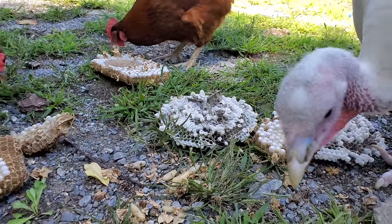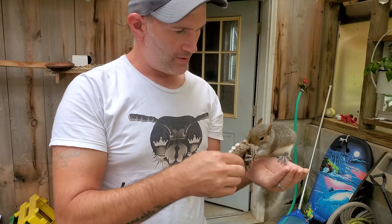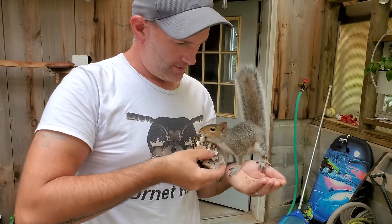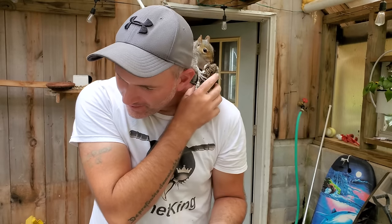Is that yummy, turkey? Gobble, gobble, gobble. Look at this — look what's in my hand first. This is not what I had in mind. Oh my gosh, you're getting it all down my shirt.